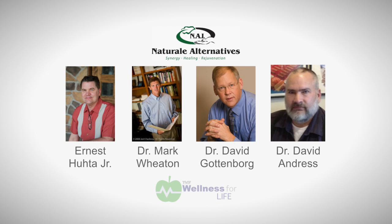Welcome to Natural Alternatives. I'm Ernest Hutta, the owner and director of the clinic here. Dr. Mark Wheaton, Dr. Dave Gottenborg, Dr. Dave Andrus, and myself work in the clinic together in a collaborative relationship — the synergy of practitioners working together to help people with a whole host of issues and struggles that people suffer from.